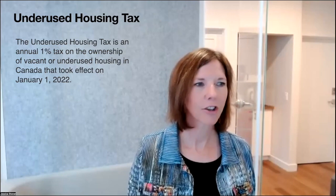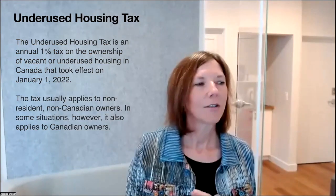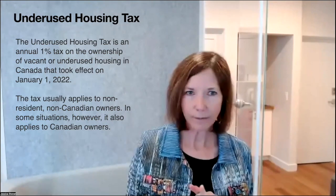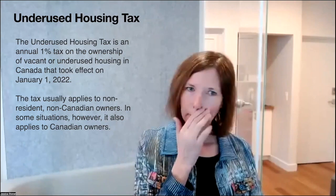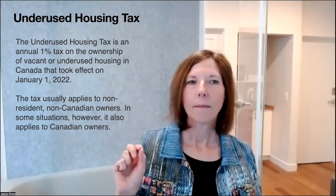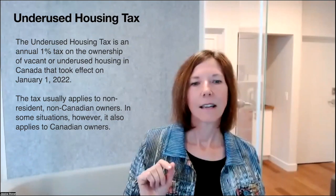Annual 1% tax on the ownership of vacant or underused housing in Canada that took place January 1st, 2022. This tax usually applies to non-residents, non-Canadian owners. However, this can inadvertently affect Canadian owners. It doesn't necessarily mean that you're going to owe the tax. Canadians will not owe the tax, but there could be filing requirements. And if you don't file, the fines are really huge — $5,000 per person per property if they fail to file on time, or $10,000 per corporation. It's complicated to know if you're supposed to file and how to do it correctly.